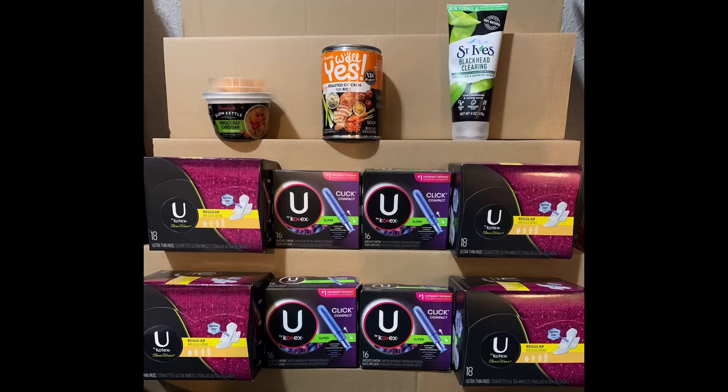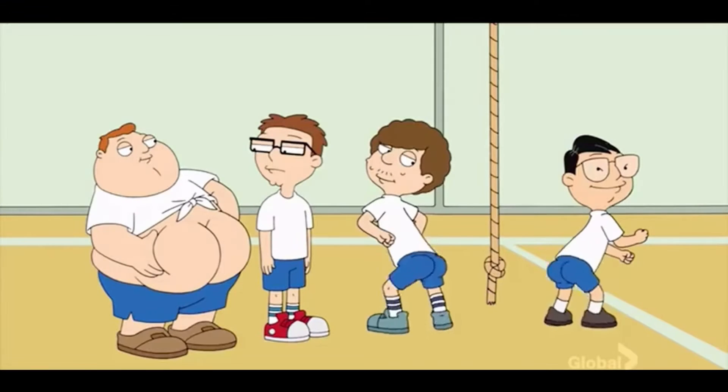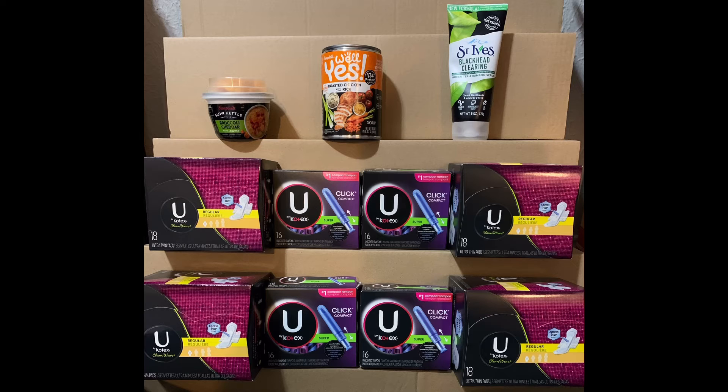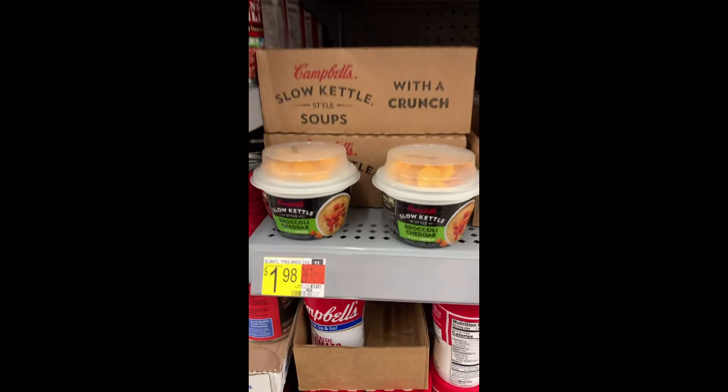Hey guys, welcome back to my channel. I'm back with another Money Maker Monday. There are a couple of different deals and scenarios where you're going to make money and spend a little money. Overall it's going to be really cheap out of pocket — as you can see on my receipt, I paid $22.42, but keep in mind I have my associate discount which took off $3.62, so you're at $26.05.